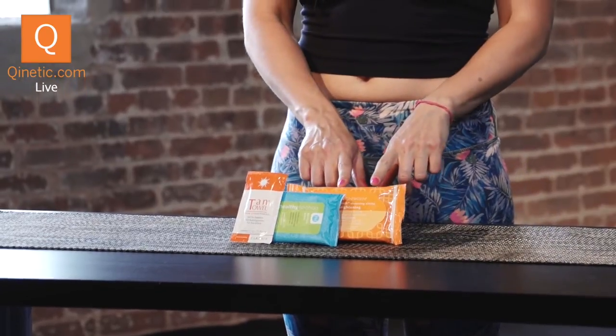The first one is a cleansing and hydrating towelette, which is right here. What that does is it helps take all that sweat and dirty grime and everything that came out during your workout off your skin, especially if you don't have time to shower.